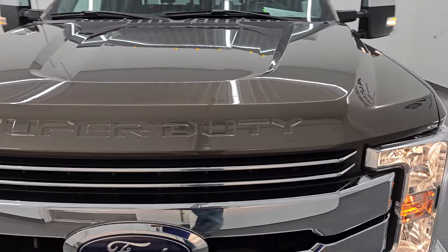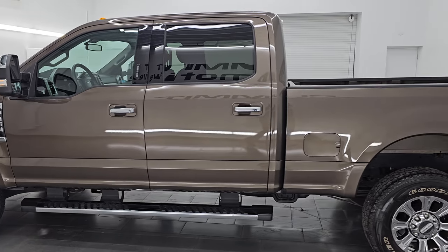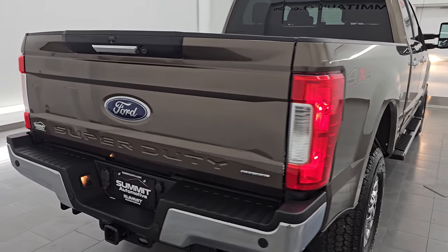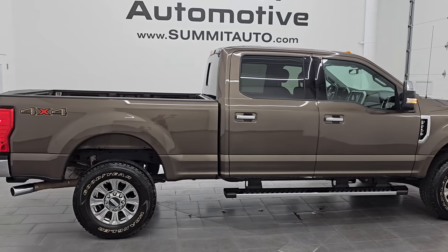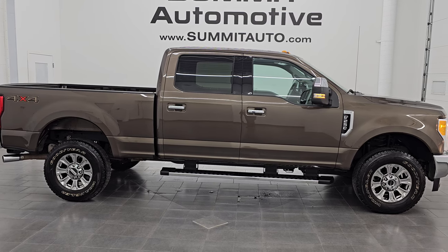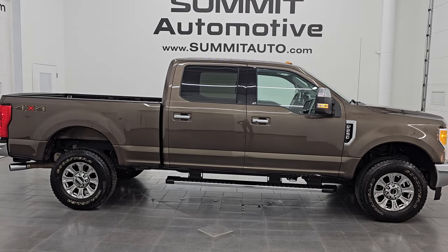I would highly recommend this truck from a quality and condition standpoint — super low miles, really nice condition, all the right options, and I think whoever gets this one is going to be very happy with it. To see more pictures of this truck or one of our other 550 new and used cars, trucks, SUVs, minivans, half tons, three quarter tons, one tons — whatever you're looking for — go to summitauto.com. Full pictures and descriptions of every single vehicle. For more HD videos go to youtube.com/summitauto, click the bell notifications, and get updates on the videos I do each and every day.